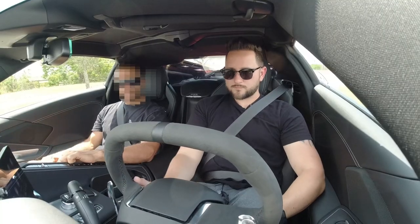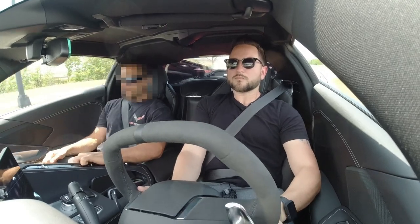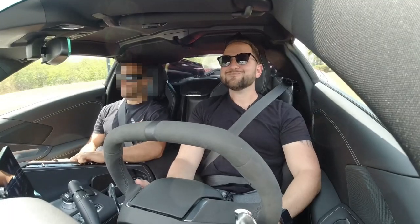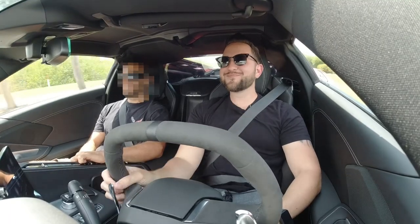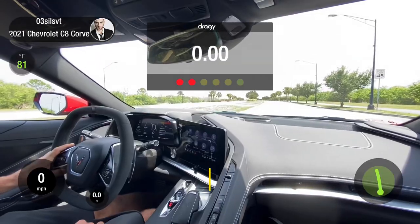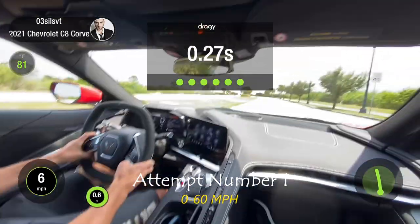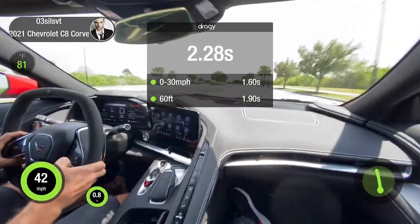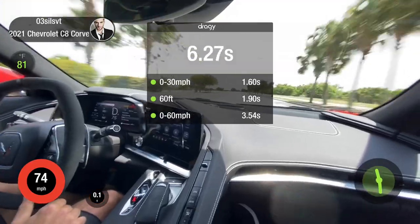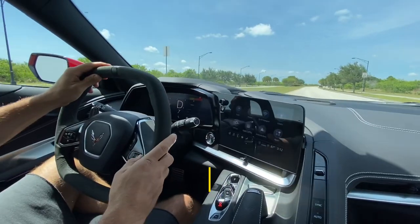Floored it all the way down, hit the gas. 3.4 seconds. Gotcha. Alright guys.